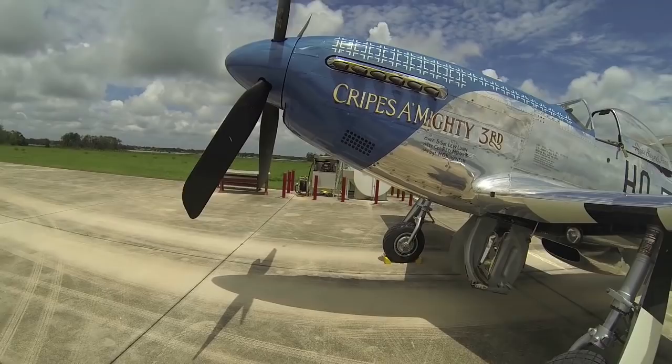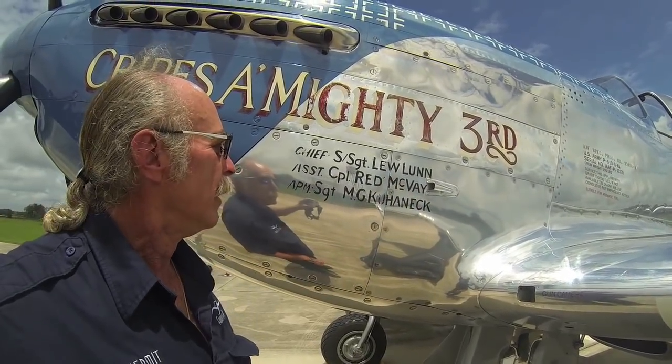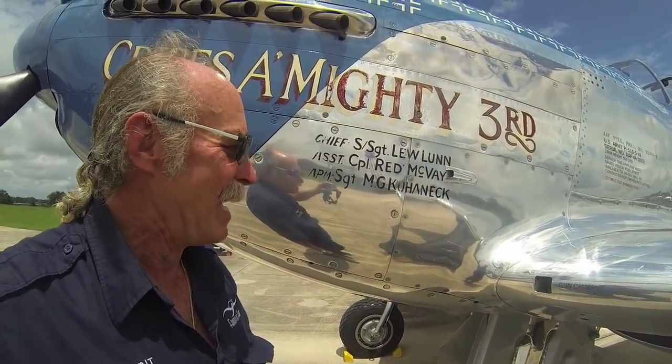It's also interesting — this was some of his original crew. There was one time when this Red McVeigh guy, one of his mechanics, came down and I gave him a ride in the back of the airplane. How cool is that? Pretty cool.